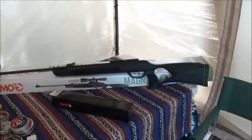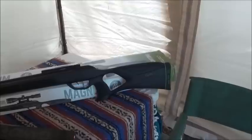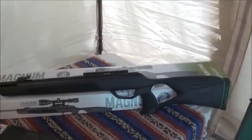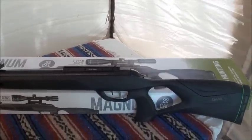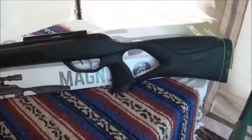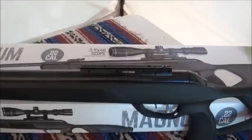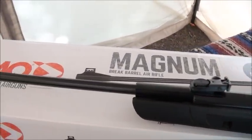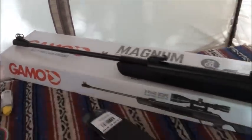Here's our featured gun — it is the Gamo Magnum. The gun looks nice; obviously it's a thumbhole in a synthetic stock. It has a patent-pending sliding scope rail, a newer design SAT trigger that's adjustable, and the bluing is really nice. The gun looks nice.